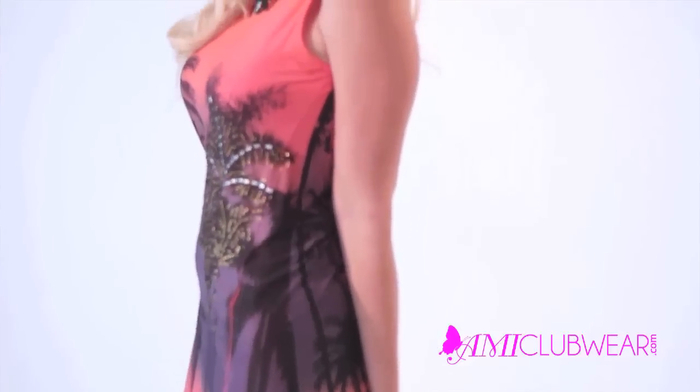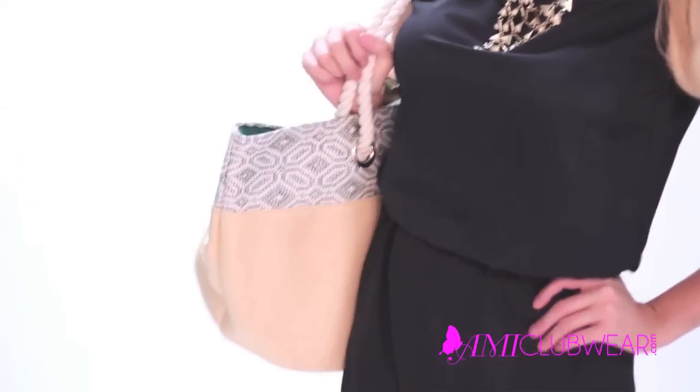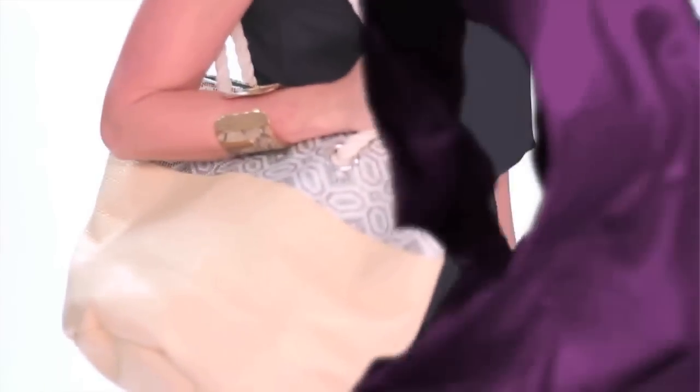Make it a cover-up for your favorite American flag print bikini. Of course, you can always pair any of these looks or any other outfit with AMI's royal blue tote or neutral colored beach bag. Hopefully one of these outfits will give you some idea of what you're gonna wear over Labor Day weekend.